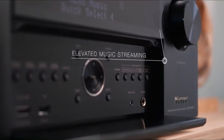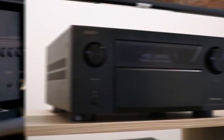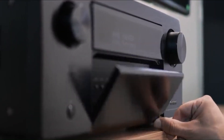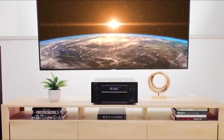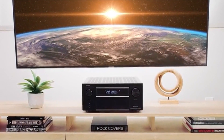Built-in HEOS, AirPlay 2, Bluetooth, and Wi-Fi enable seamless wireless streaming, while Audyssey MultEQ XT32 optimizes room calibration for precise audio performance. Built for audiophiles and home theater enthusiasts, the AVR-X8500HA is a powerhouse AV receiver that delivers exceptional sound and cutting-edge technology.